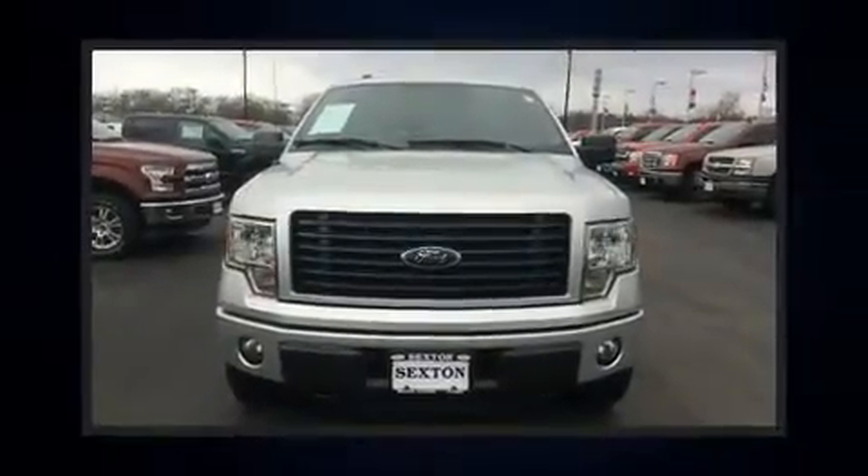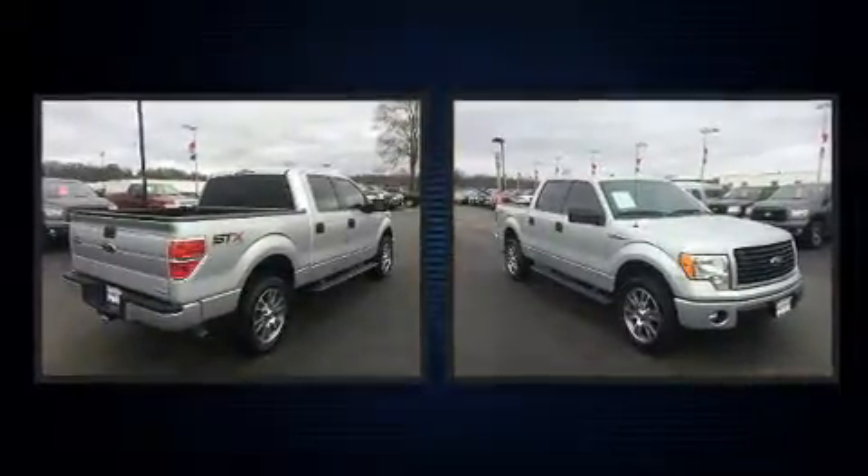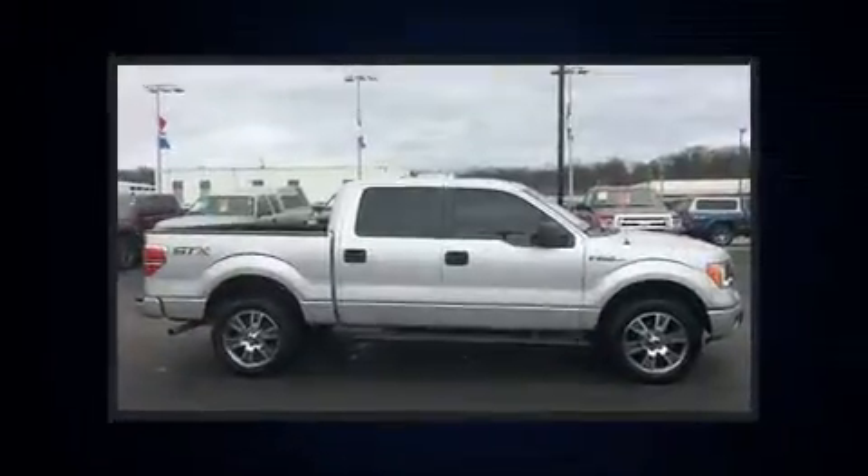You can expect a lot from the 2014 Ford F-150. With just over 20,000 miles on the odometer, this vehicle invigorates its segment with sporty proportions, generous equipment, and exceptional safety.